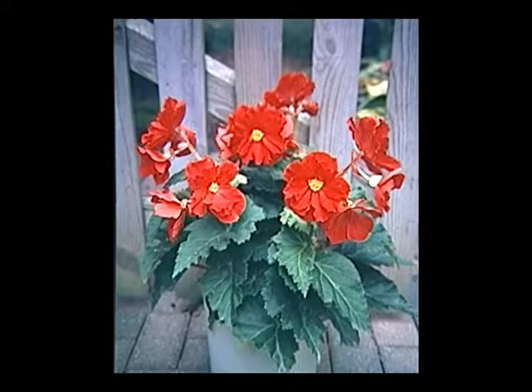Here's a tuberous begonia — a tender perennial. They actually do best in containers: pots, window boxes. When you put them in the ground they typically don't perform as well, but in a container with good well-drained soil they can be very attractive. They also like some shelter from strong winds — the stems can get to be an inch or inch and a half across and they're quite brittle. So they need that partial shade and protection from strong winds.